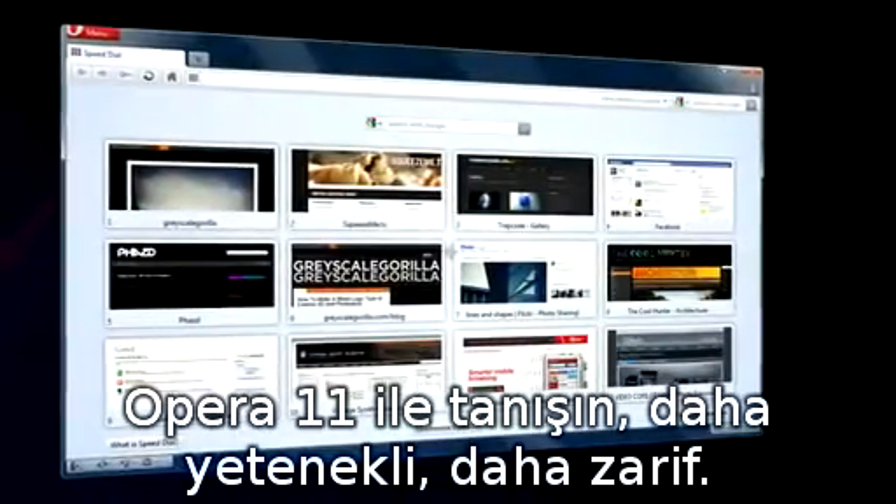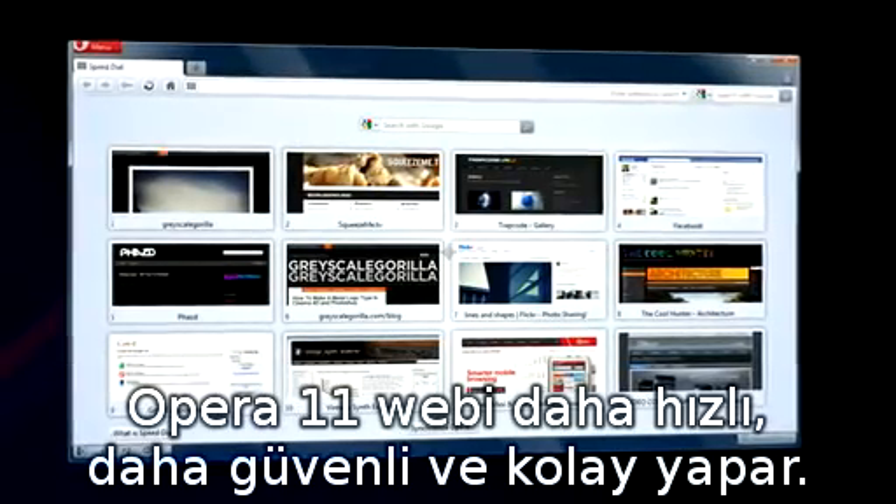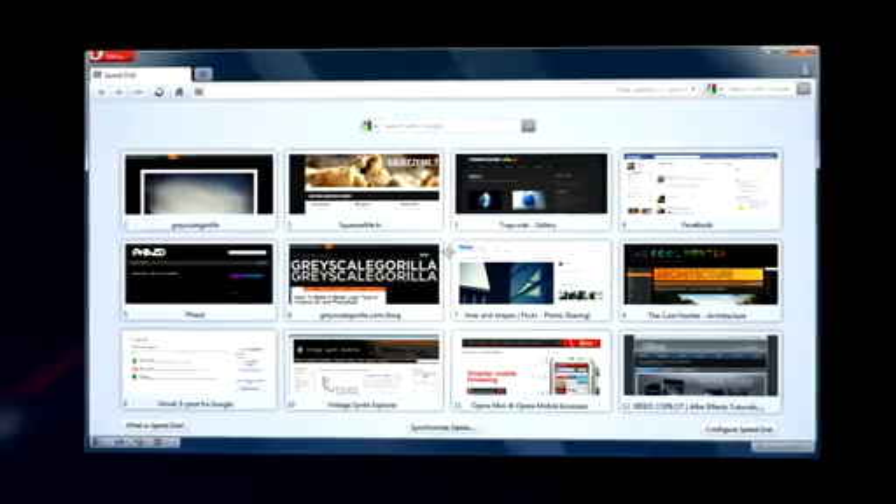Meet Opera 11. More capable, more elegant. Opera 11 makes the web faster, safer, and easier.